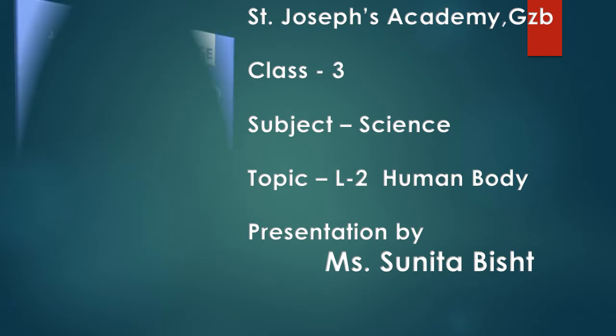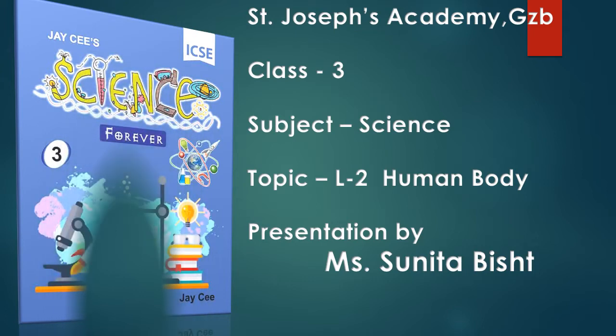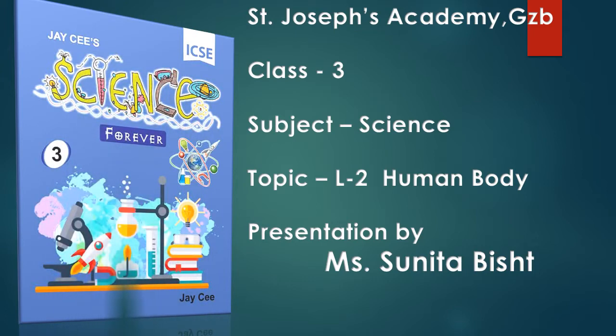Hello students, I hope you all are doing well at home. We are back again with another interesting topic of science, i.e. human body.